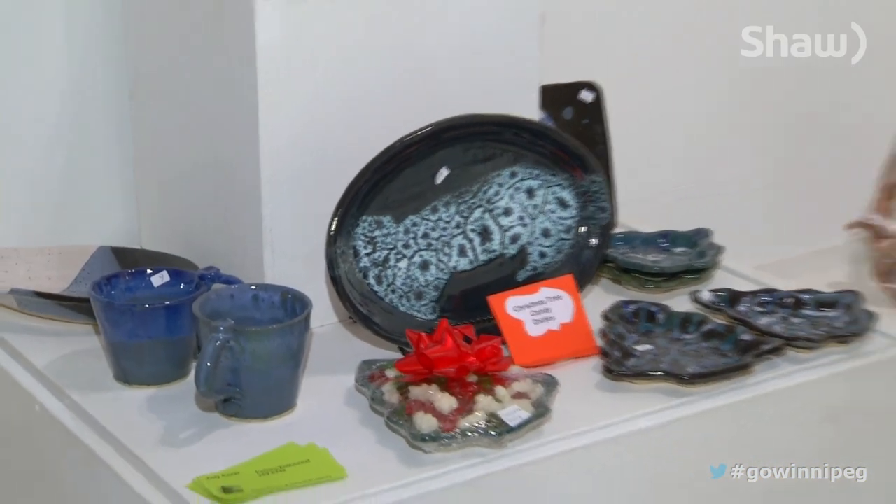There's always a collection of artists' work here in the gallery section of Clifton Studios, and twice a year it opens its doors to the public. If you need more information, you can always head to cliftonstudios.ca. For Go Winnipeg, I'm Kim Kasher.